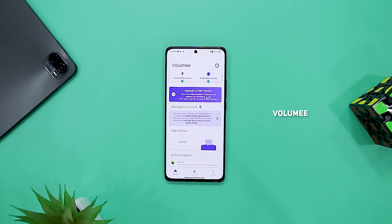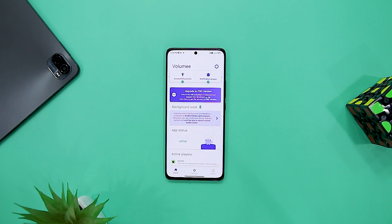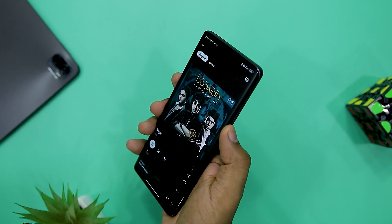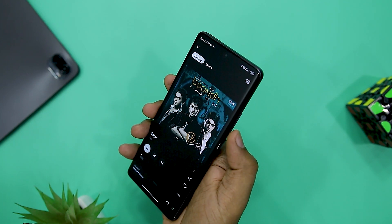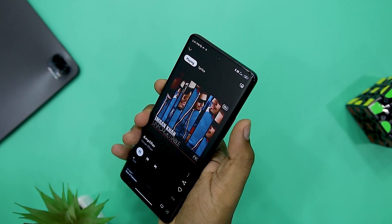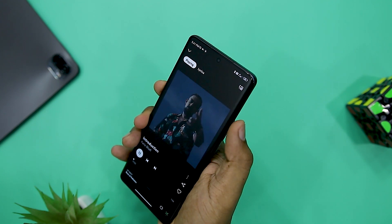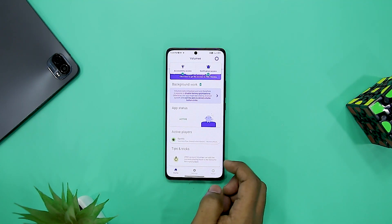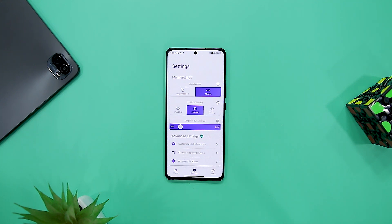While the volume rockers on our smartphones do a great job at increasing or decreasing volume levels, wouldn't it be great if they could change songs while you are listening to music? This is exactly what the Volume app can do. The best part is that Volume is compatible with every media player available, including Spotify, Apple Music, and your default music player. Holding down the volume button allows you to easily skip tracks while listening to music, and it also works in the background requiring little of your resources.